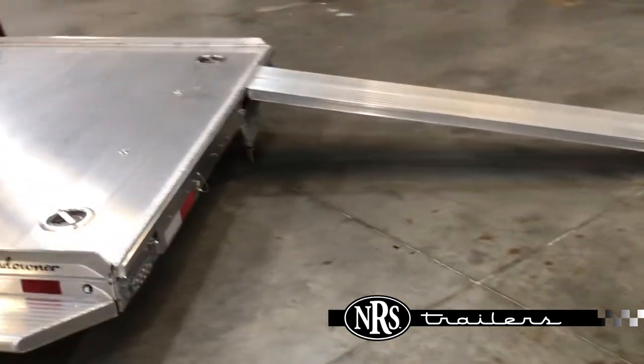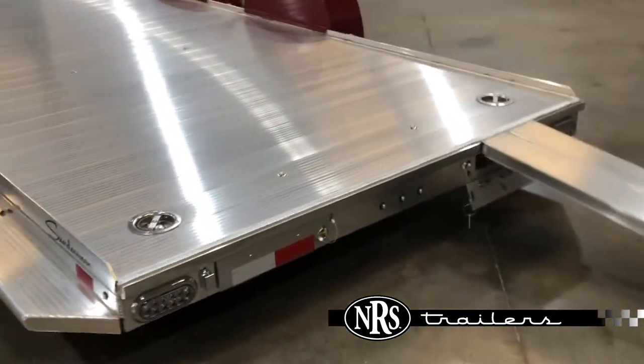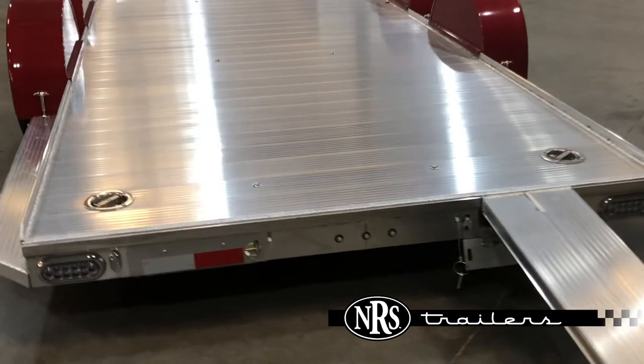Slide-out ramps. The trailer is 81 inches in between the fenders.